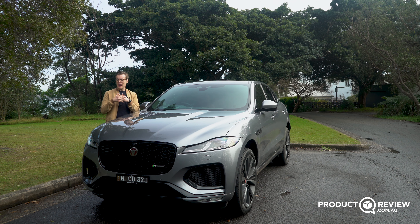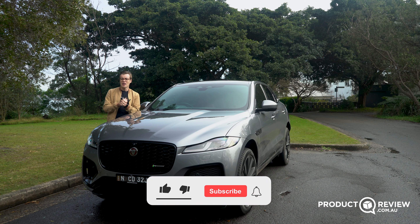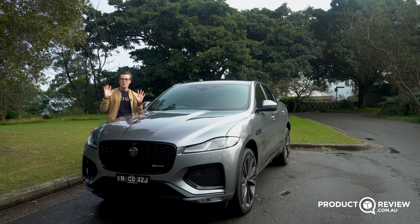Thank you so much for watching. My name is Cameron, you've been watching Product Review Cars. Make sure if you liked it, leave a like. If you loved it, make sure you hit the subscribe button and leave a comment below. And if you don't want to miss out on any of our videos, make sure you hit that notification bell. Thank you so much for watching — I'll see you in the next one.